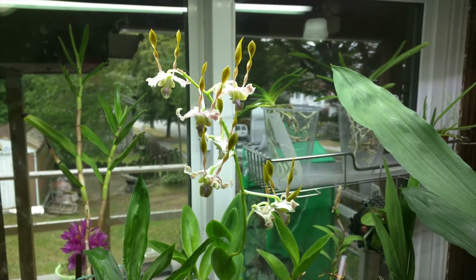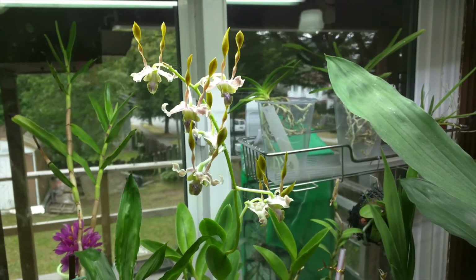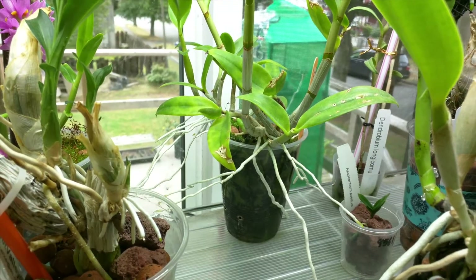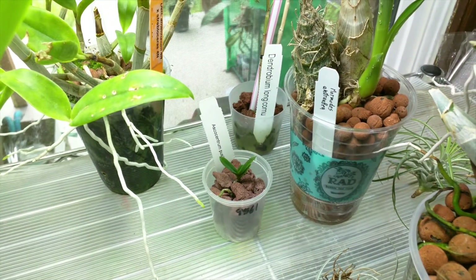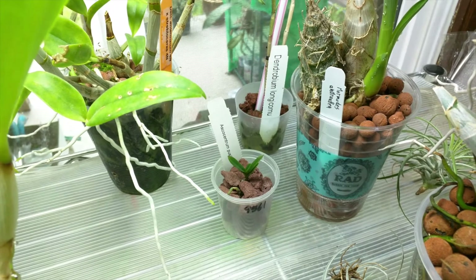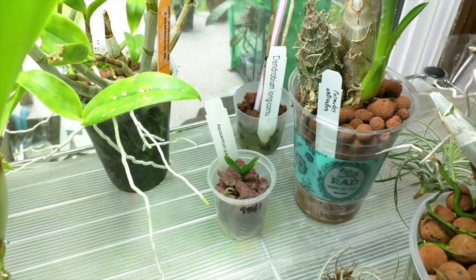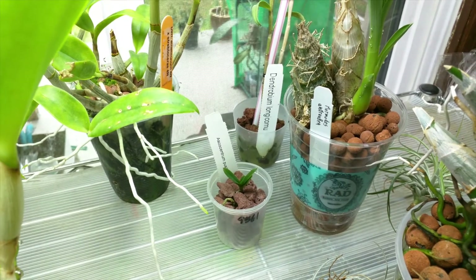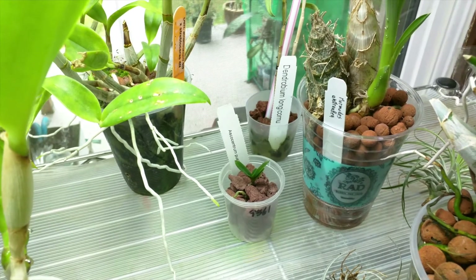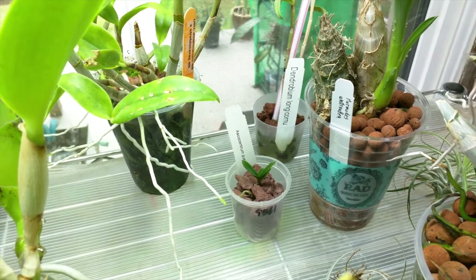This is my Dendrobium Antennatum Cross, and it's still in bloom — beautiful flowers. And it also has a new growth starting as well. This is my Ascocentrum Pusillum, and I finally took it out of the tank and repotted it in lava rock. Ever since I took it out I noticed that it hasn't really been doing much, so I'm not sure what to think about that. I think it might have to live in the tank, but I also need the tank for other stuff right now.